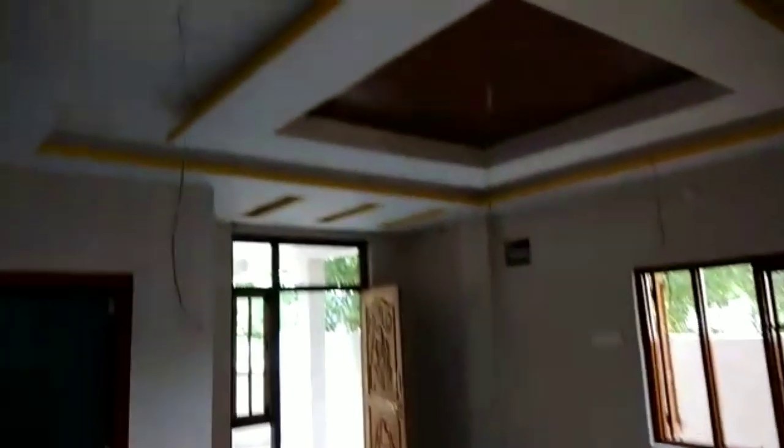This is a full ceiling with an LED box. Here is the platform — everything is ready.